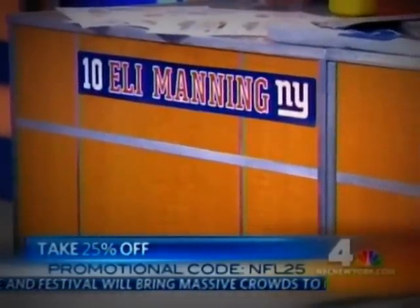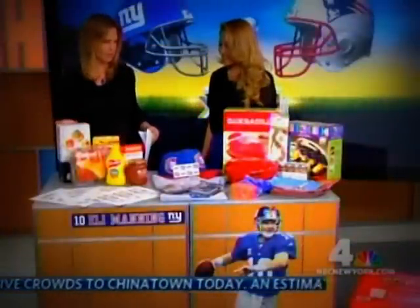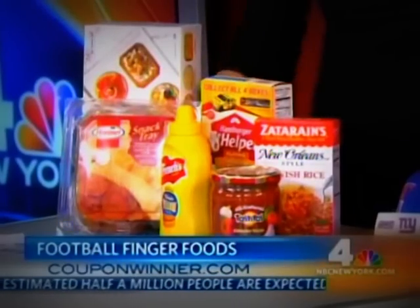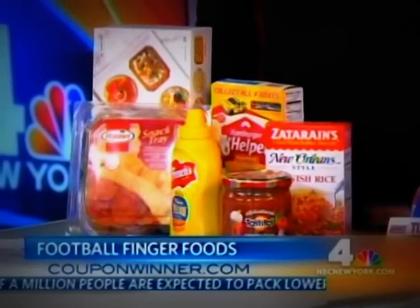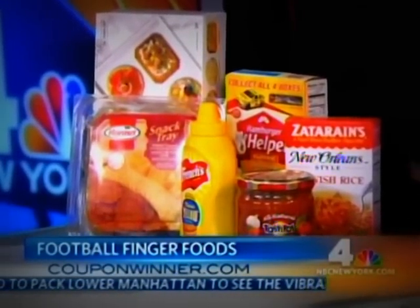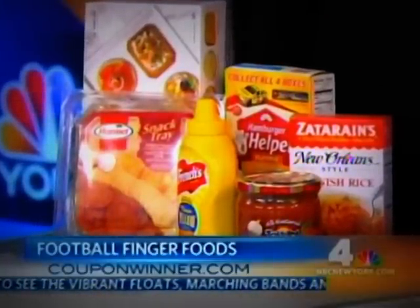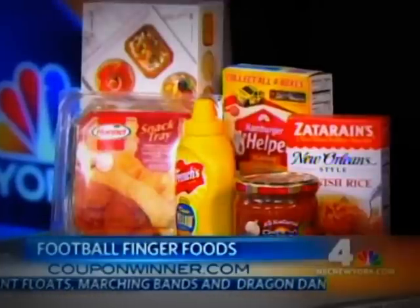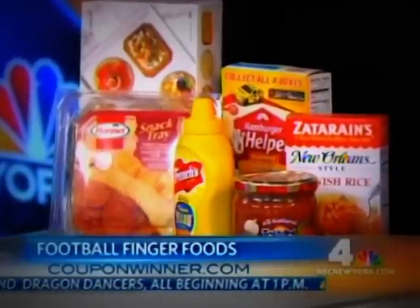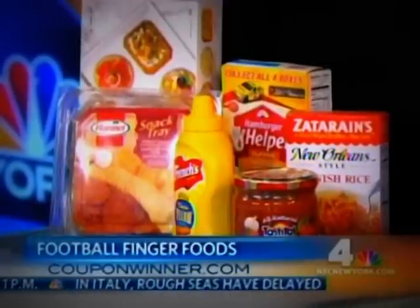What's a party without food? That's obviously a key element, and you can actually find discounts on food too. You wouldn't necessarily think of shopping online for food, but it might be worth it for grocery products. It's so simple — it'll take you less than two minutes to use printable coupons. You can go to PromotionalCodes.com and you'll see a section completely dedicated to printable coupons. You type in your zip code and it'll show you all the deals in your area, then you clip them, print them out, and take them in store to redeem.